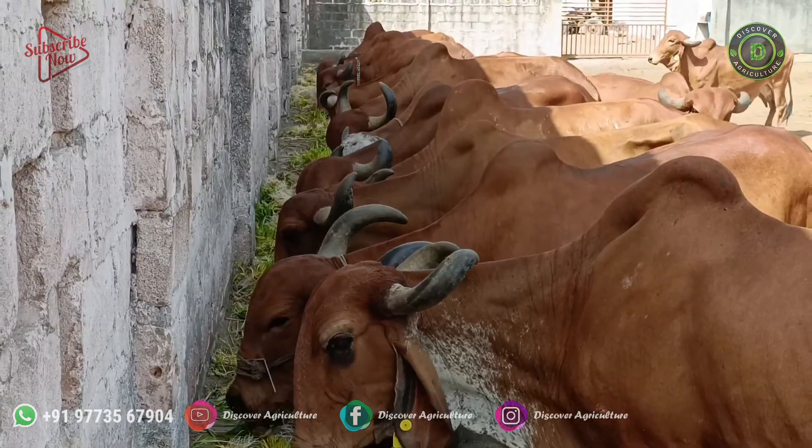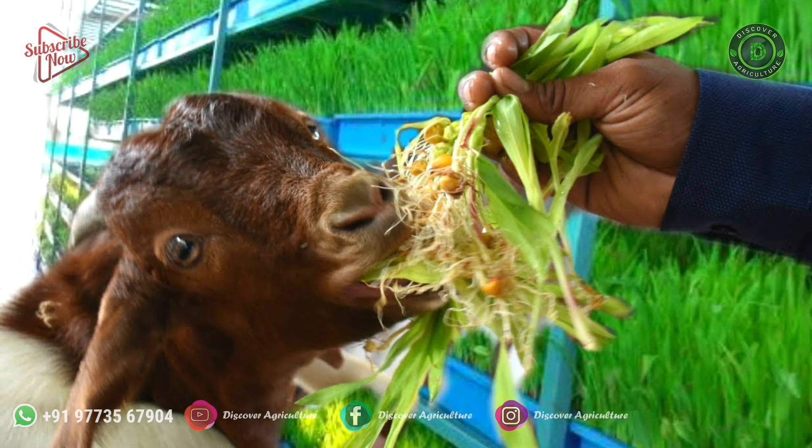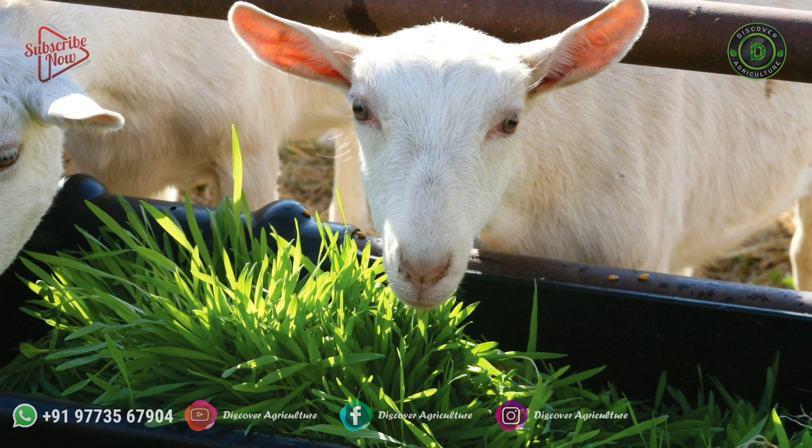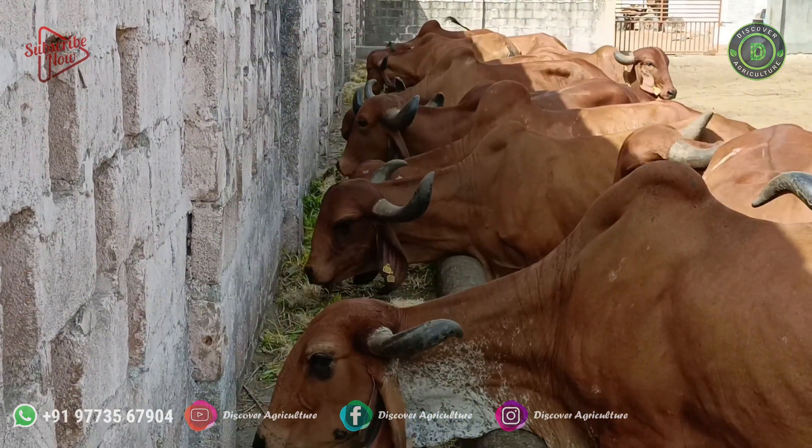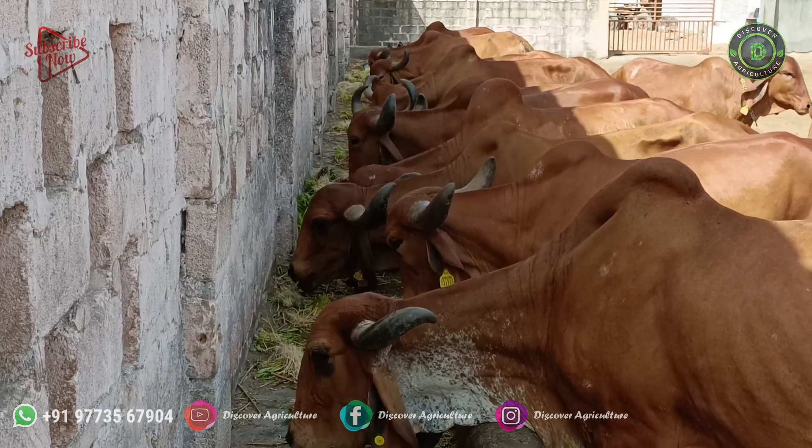Hence, this is the reason why milk is increased in goats, cattle, and sheep by 10 to 20%. Hydroponic fodder will play a very crucial role in the animal husbandry sector in the future.